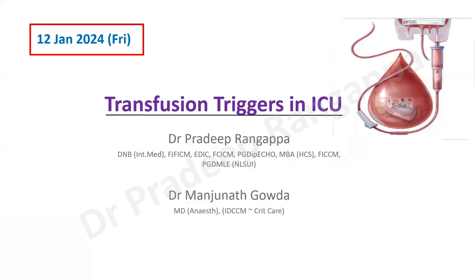Good evening friends. I'll be talking on the topic of transfusion triggers in the ICU. This is a preamble to the journal that's going to be discussed, which is the MINT trial. I wish to acknowledge my colleague Dr. Manjana who helped me develop this content.